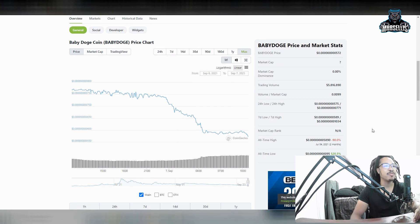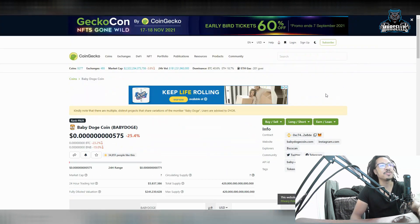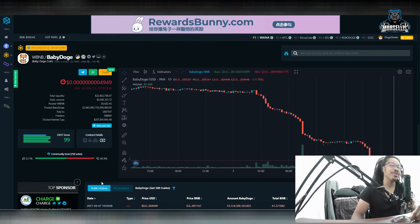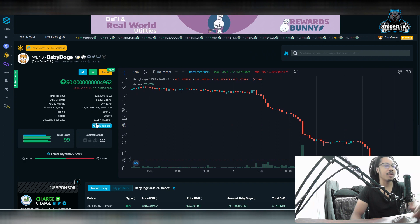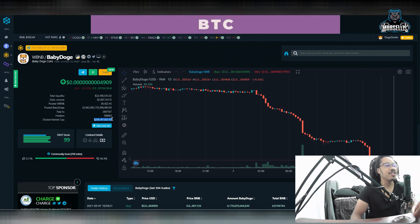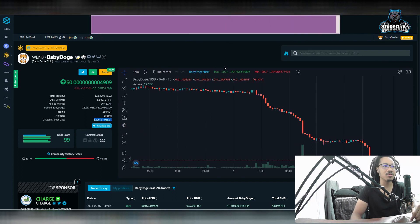Baby Dogecoin is doing some numbers right here — it's doing backflips but not landing on its feet. Yesterday we had about $325 million in fully diluted market cap; now we're at around $207 million. You can see how much these Baby Dogecoin whales are selling. The price just keeps going straight down from whale selling.